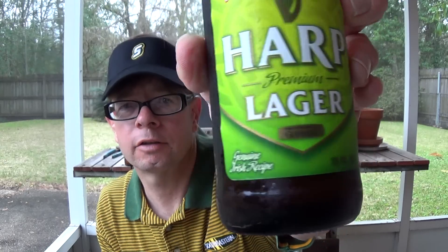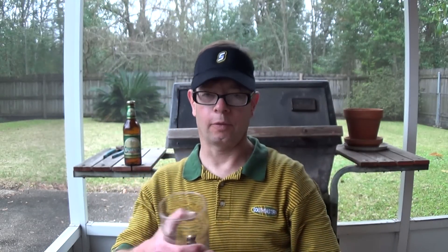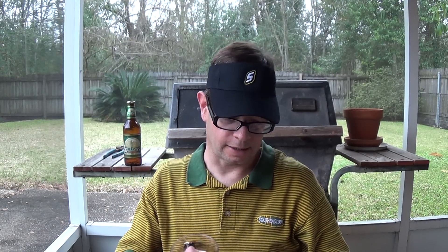This is a 12-ounce bottle, thankfully. It says 'genuine Irish recipe.' Now as soon as I saw that, that was a tip-off — it didn't say 'genuine Irish beer,' it said 'recipe.' That's a tip-off that it is not made in Ireland.